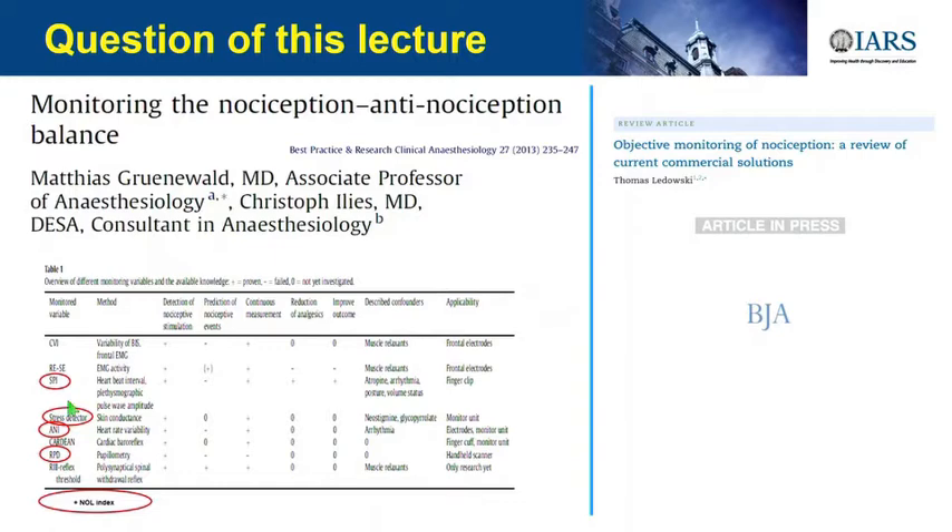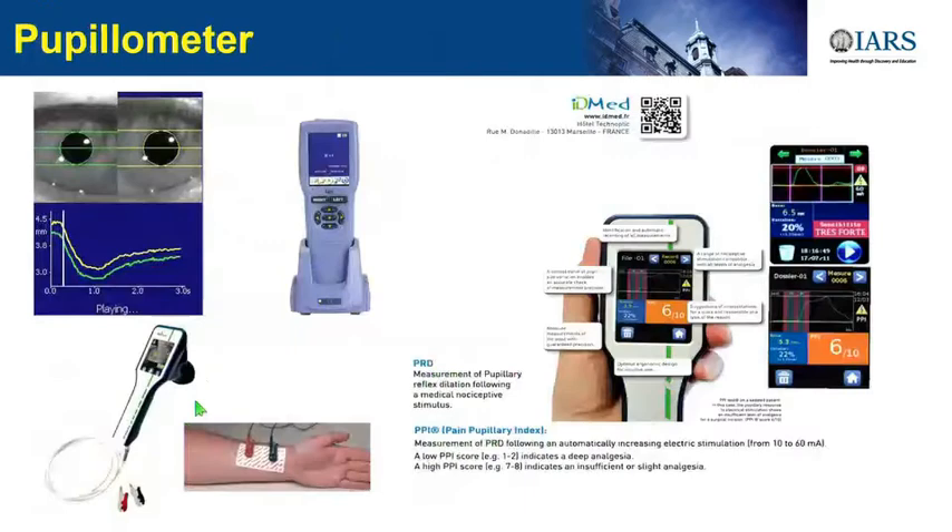We do not have time to go through all the monitors on the market right now worldwide, but we will have a rapid look at what exists. The pupil diameter: if you have pain, you will see some dilation, and then it goes down again. There are two devices—one available in the U.S. and one available in Europe. We can measure pupil diameter as a surrogate of nociception under general anesthesia.